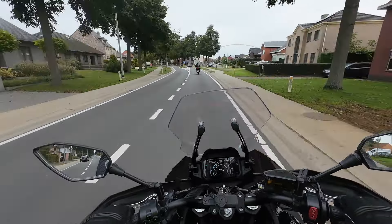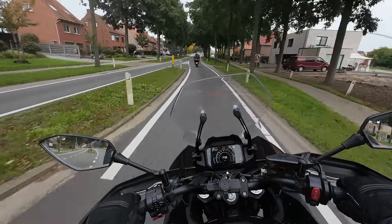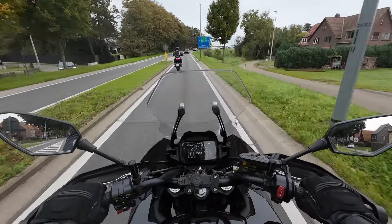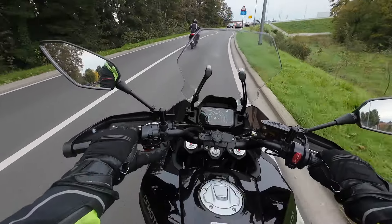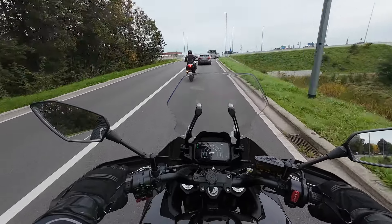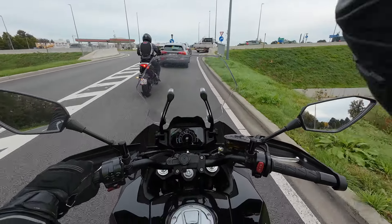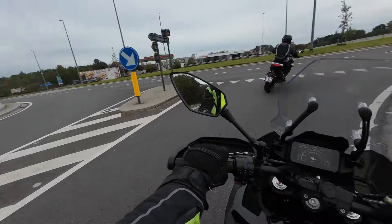I can't judge other people, because I'm 100% sure if you buy this bike and ride to work every day, and on weekends do smaller trips to nice places in Belgium, the Netherlands, France, Luxembourg, and Germany — it's going to be a nice bike. It's just different.